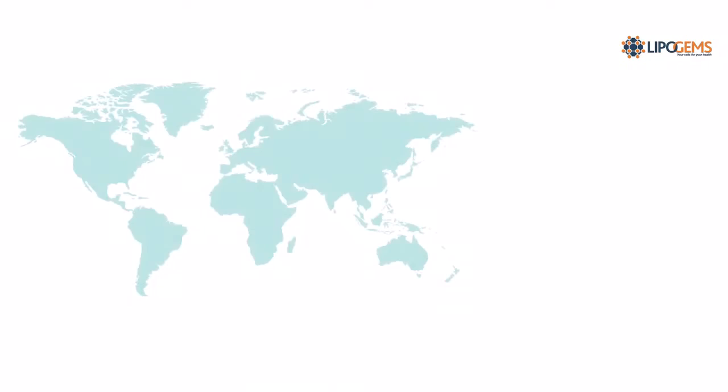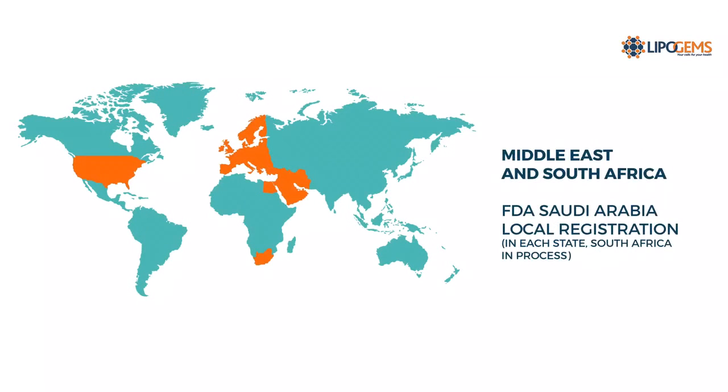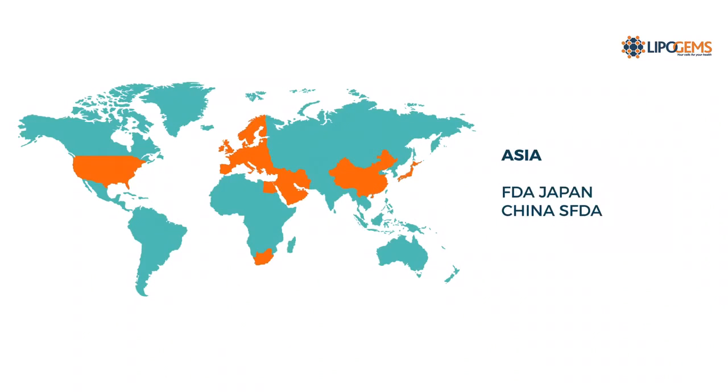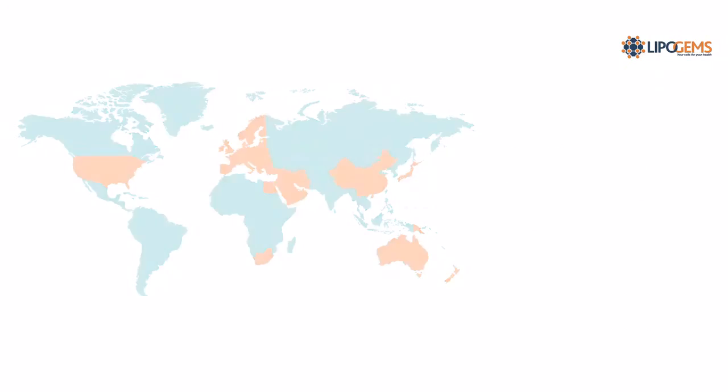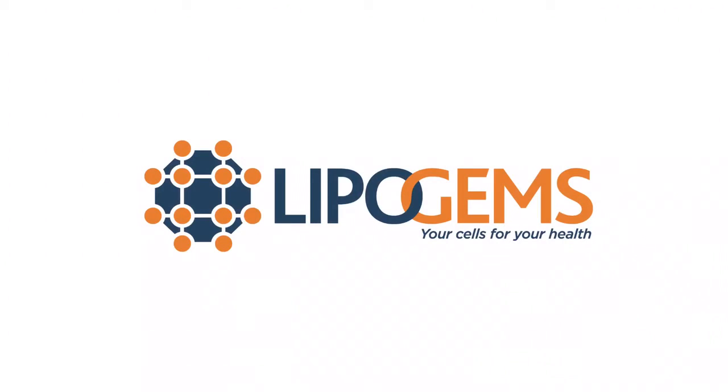Lipogems has helped improve the lives of thousands across the globe, supporting the medical community and patients alike. Lipogems is now available in the Middle East. Contact us today to learn more. Visit lipogems.eu. Lipogems — your cells for your health.